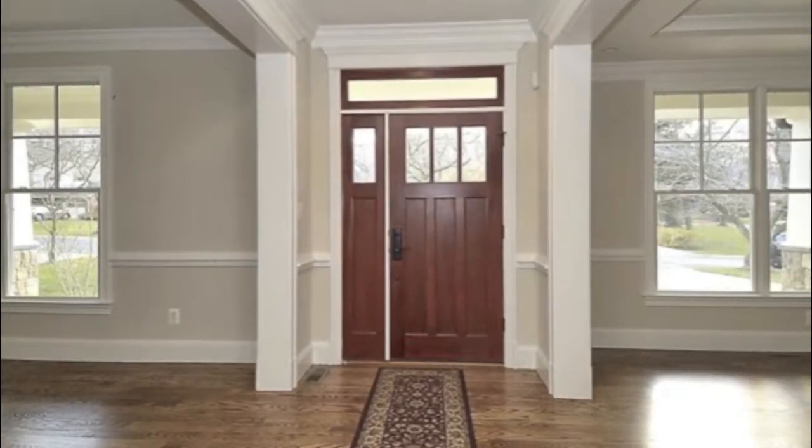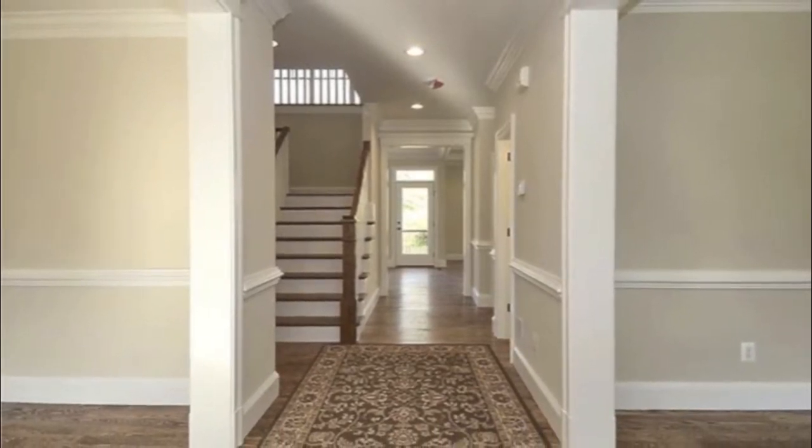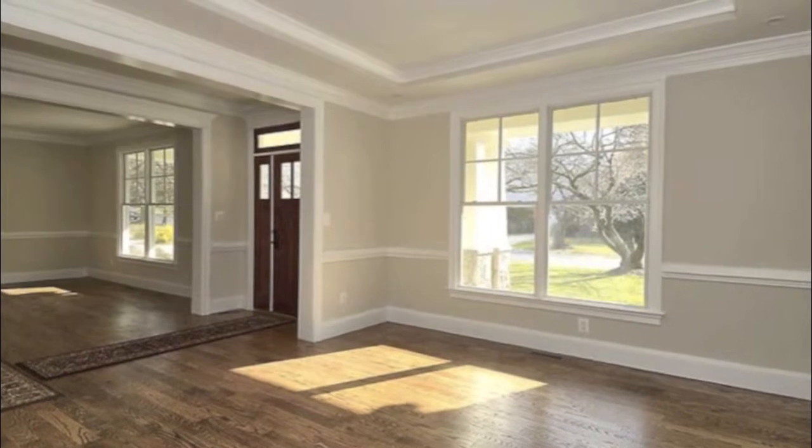As you enter the home from the covered porch, beautiful hardwood floors welcome you into a spacious foyer, with living room to the right and dining room to the left.